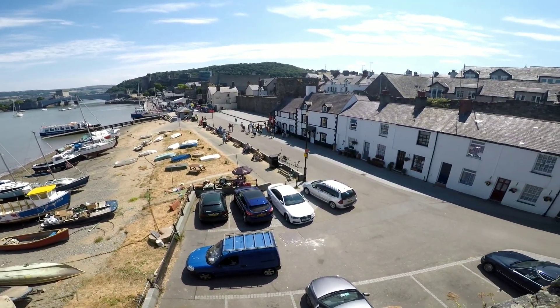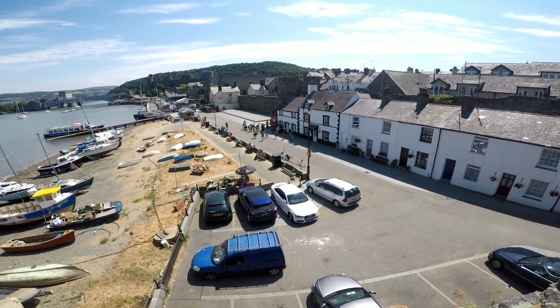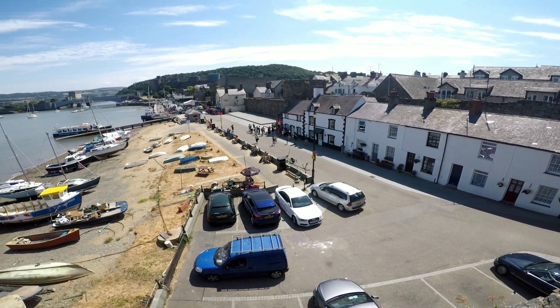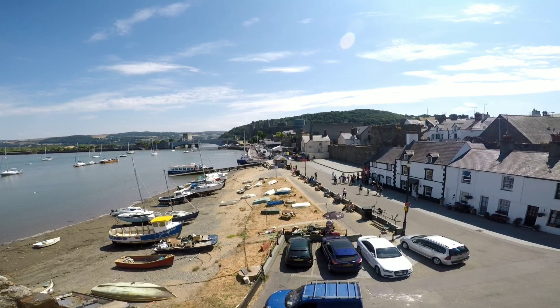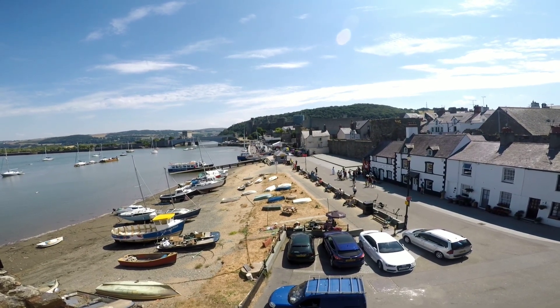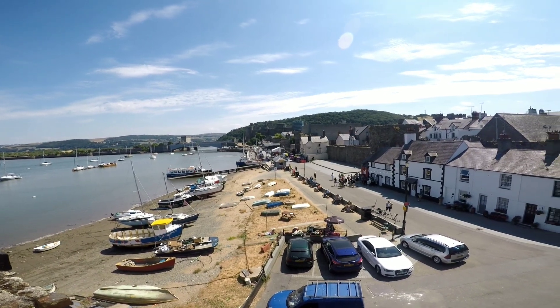Conway Quay — you can just see there Great Britain's smallest house, the little red house, with all the people around it. I'm not sure you can make out the castle in the background; it's full of scaffolding at the moment, which is a bit of a shame really. It's 735 years old.